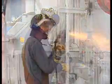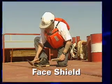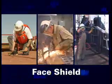The hazards of some jobs require special PPE. A face shield should be used when chipping, grinding, spraying, or doing any job that puts you at risk for a face injury.